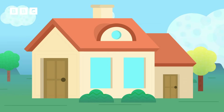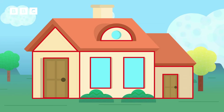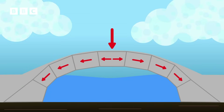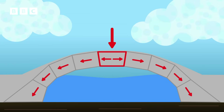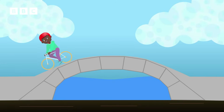Shapes are very important in making structures strong, like triangles, rectangles, and arches. A bridge is strong because its curved arch shape means the weight is spread evenly across the structure and not just in one place. The keystone is the wedge-shaped stone at the top of the arch. It's the final piece placed during construction and locks all the stones into position, allowing the arch to bear the weight of things travelling over it, like a bicycle.